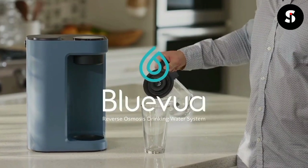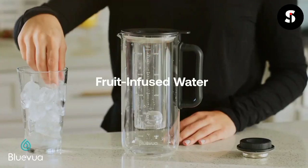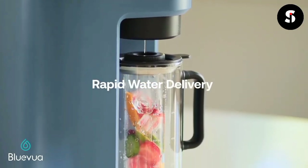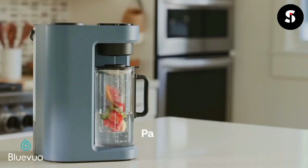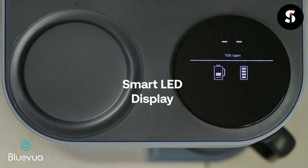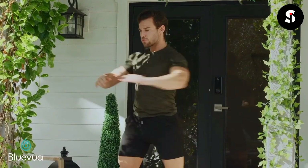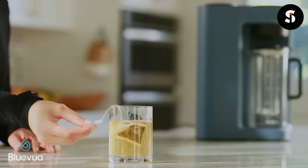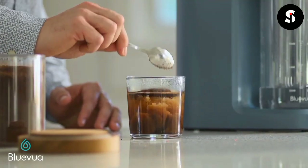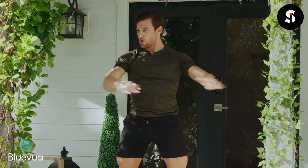The Blue Furo RO 100 Rapid Light countertop reverse osmosis system is a compact and convenient way to purify your drinking water. It uses a four-stage filtration process to remove impurities such as chlorine, lead, and bacteria, leaving you with clean and safe drinking water. The system is easy to install and does not require any professional plumbing, making it a great option for renters. Its compact design can fit on most countertops without taking up too much space.